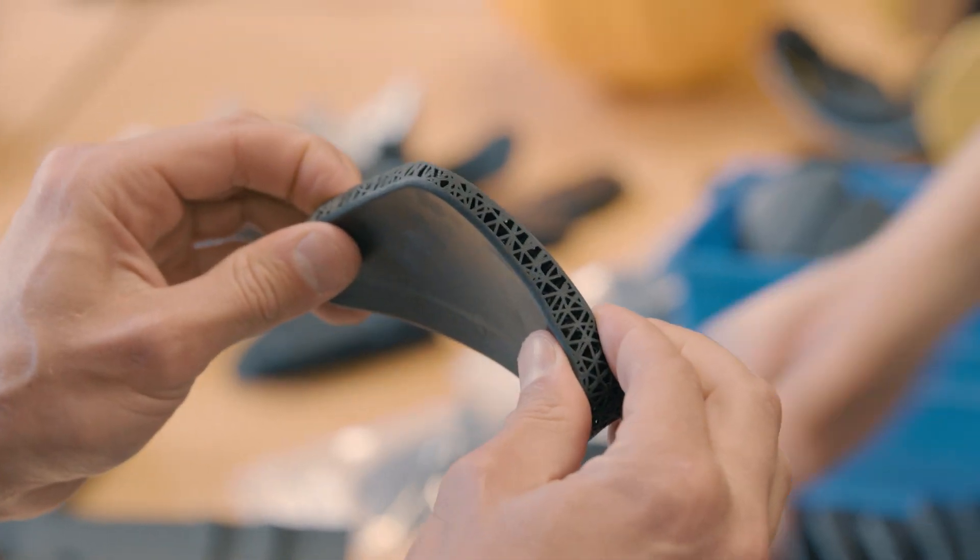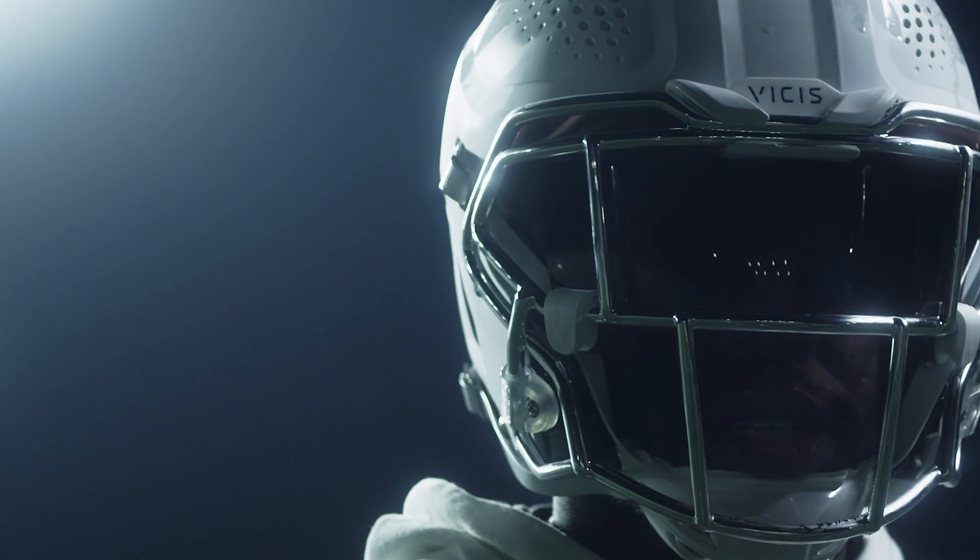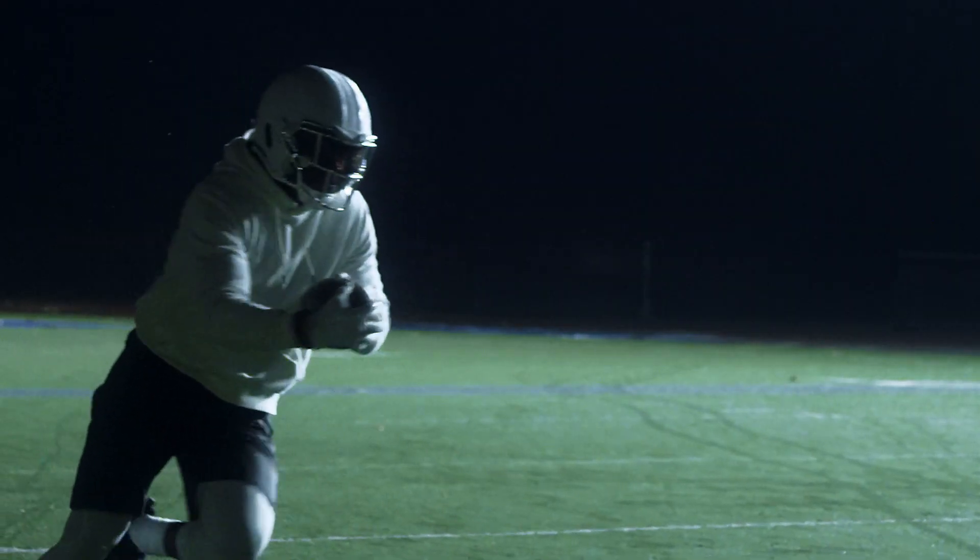We're no longer testing materials that are close to the final product — this IS the final product. What we test in-house is exactly what's going to be out on the field, so there's no guessing anymore.